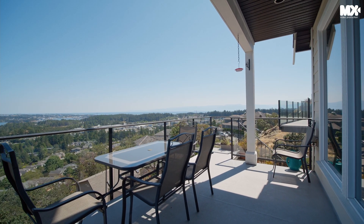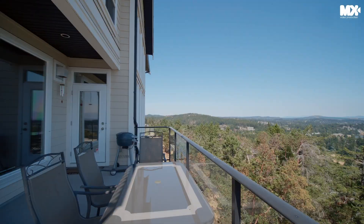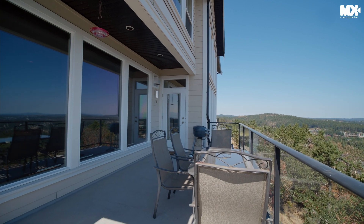From here let's walk out and check out the view — over 180 degree view of the ocean, Mt. Baker, City of Victoria, and the Olympic Peninsula.